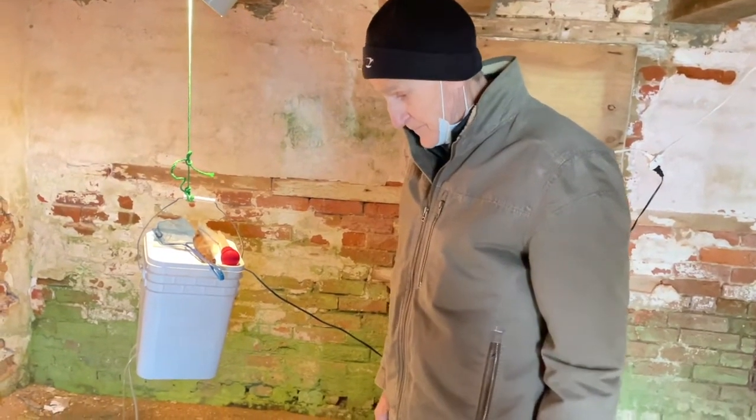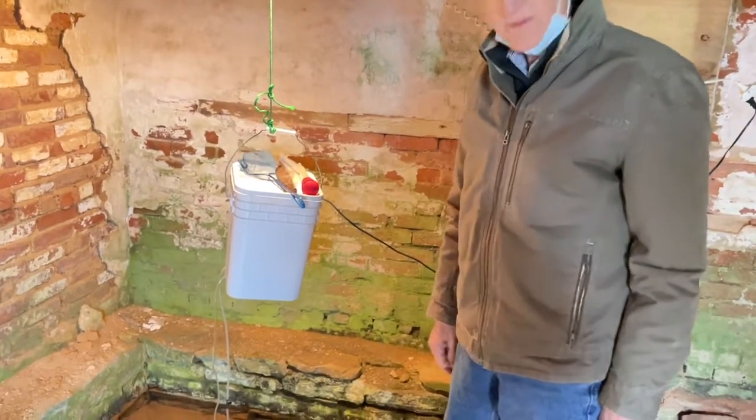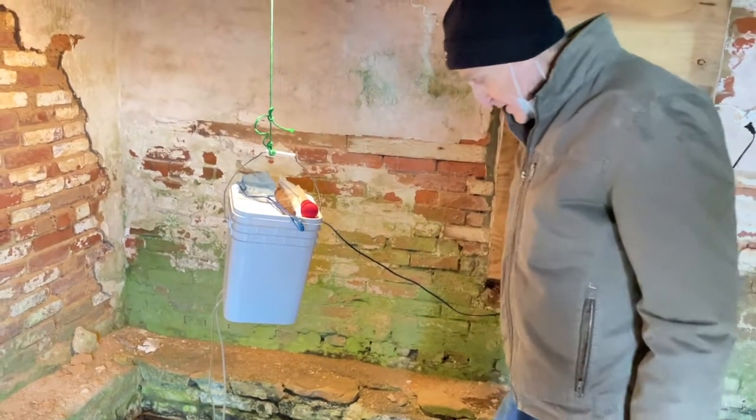The only downside is that for the big fish we have an automatic feeder, but these smaller ones we've got to feed by hand every day, so you have to come over here every day.